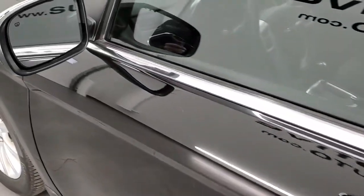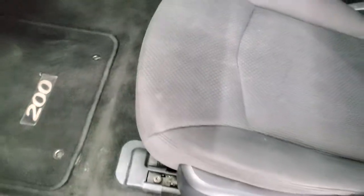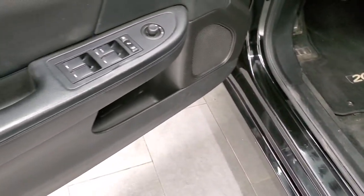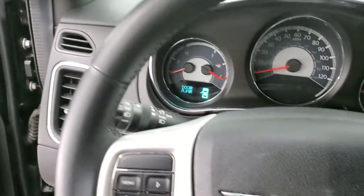You do get heated power mirrors. Inside, the touring package gives you the black cloth interior. There are no rips or tears on the seats; they're in nice shape. You get a power driver seat, factory floor mats, power windows, power locks, and power mirrors. And we'll hop inside the car here.